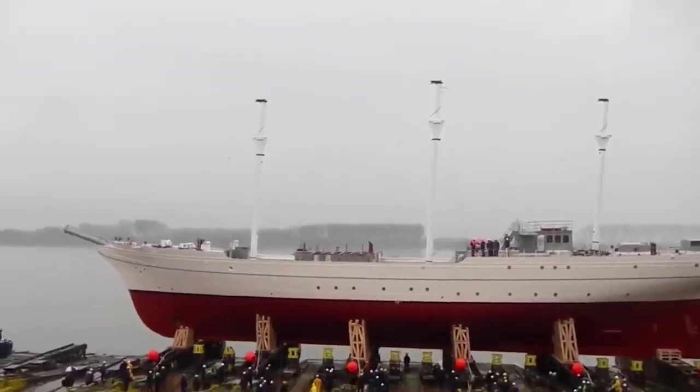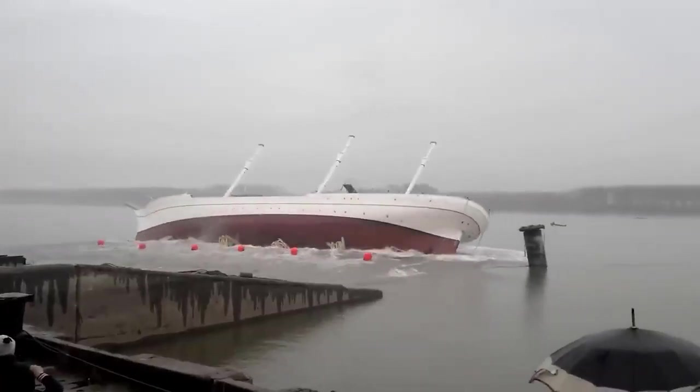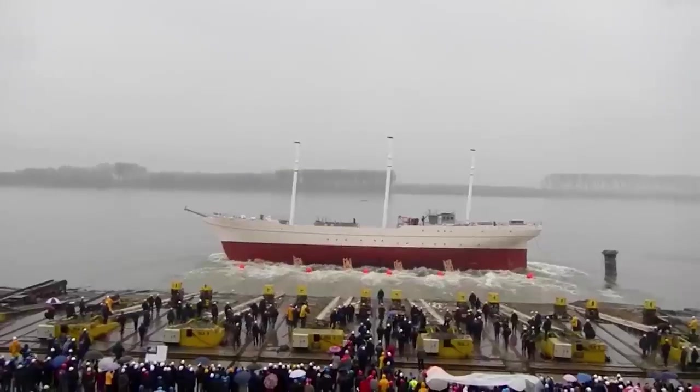However, did you notice that there were people on board the ship? Imagine how these people felt when the ship tilted dramatically.